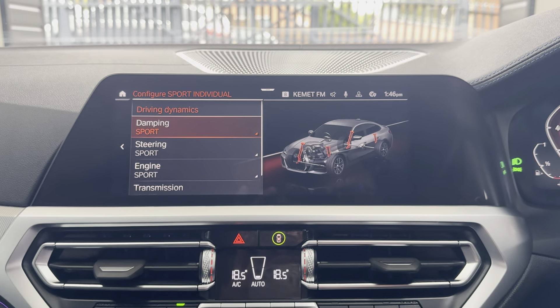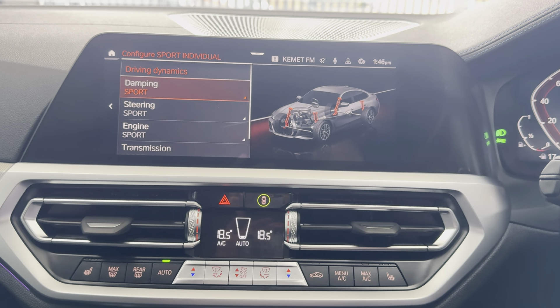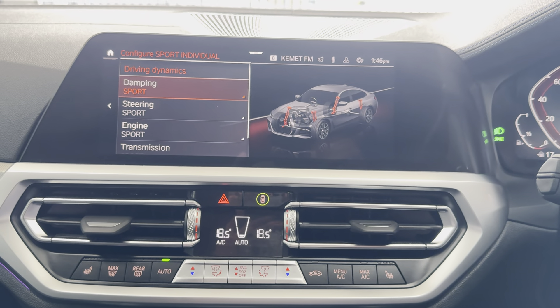As mentioned, you've also got the adaptive M dampers. For more details on this lovely all-new Grand Coupé 4 Series, please do see the links below. Thank you, bye-bye.